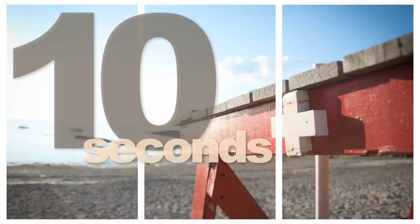A good lifeguard will be able to scan the pool bottom and the water surface in their zone of coverage in less than 10 seconds. In order to successfully scan the pool from bottom to top, it's necessary to actually be able to see the bottom of the pool. This is often much easier said than done.